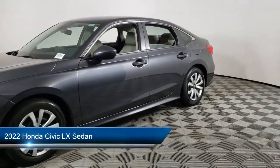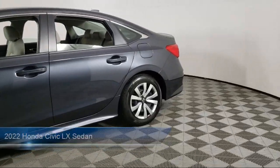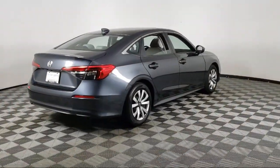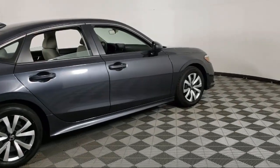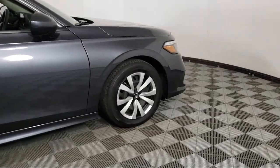It comes equipped with Apple CarPlay and Android Auto, Auto High Beam Headlamp Control, Keyless Entry, Rear View Camera, Electronic Stability Control, Outside Temperature Display, Steering Wheel Controls, Speed Sensing Steering, Tire Pressure Monitoring System, Air Conditioning, and has less than 15,000 miles on the odometer.